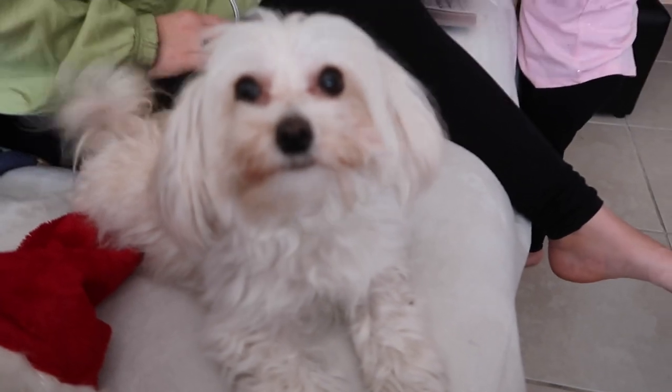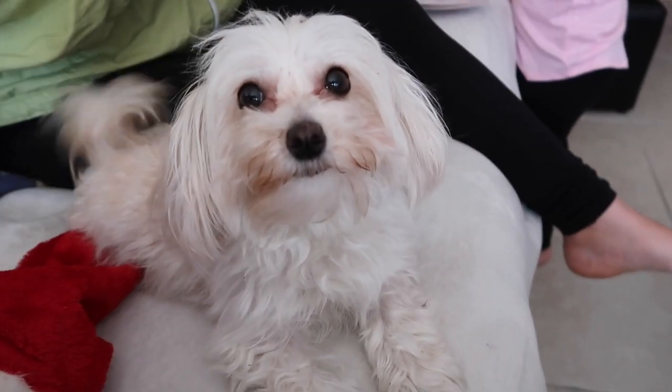Look at the Lulu! Hey Lulu, what are you doing? You're wagging your tail! Happy, happy Lulu!